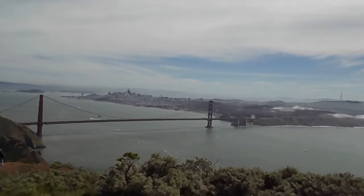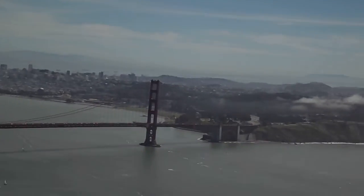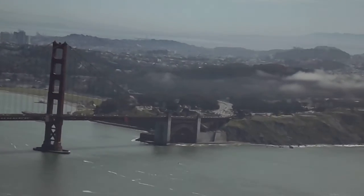Let's see if we can get a close-up. There's Fort Point right there.